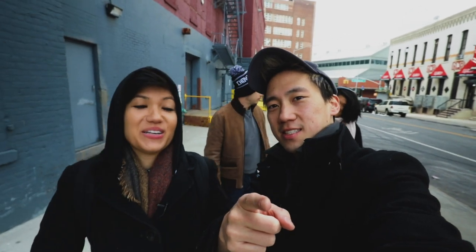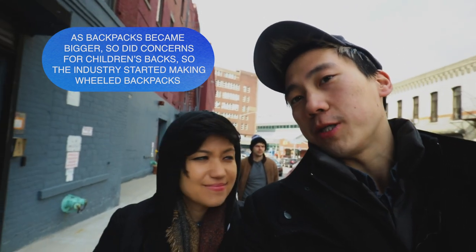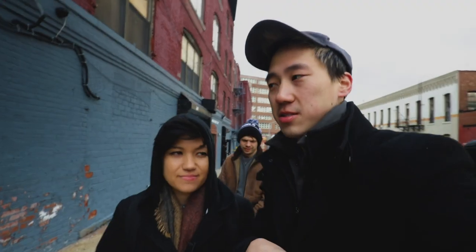Backpack fact! As backpacks got bigger and bigger, so did concerns that they were hurting kids' backs, so the industry started making wheeled backpacks. I'm jealous I never had one in high school — I think my back is like eight years older than it should be. Also fun fact: both of our backpacks so far are made out of recycled materials. That is super cool. So on the agenda, we're going to take a road trip all the way to Rhode Island to see a very special handmade backpack.